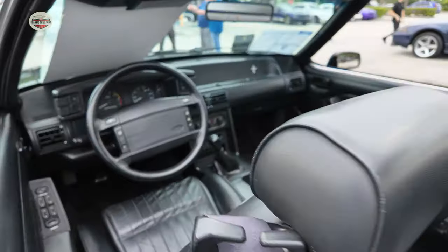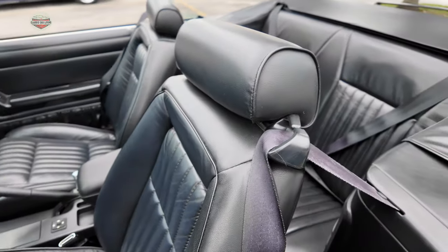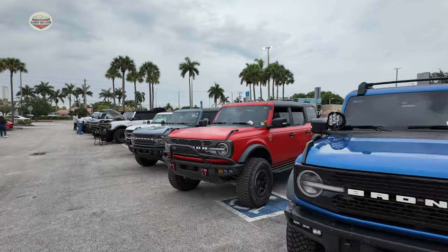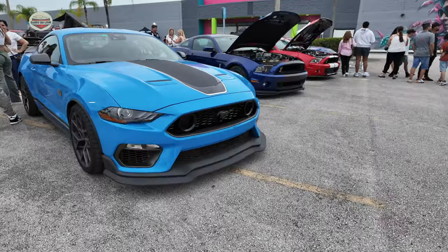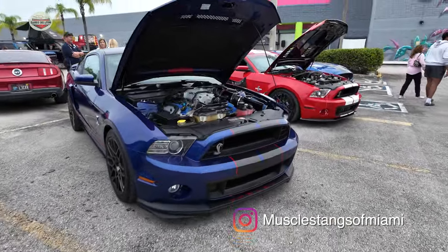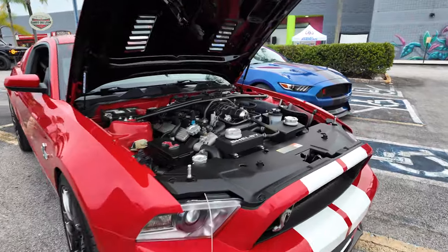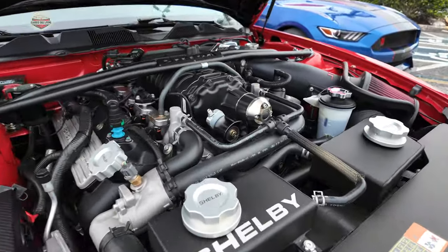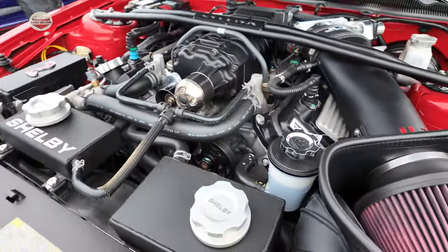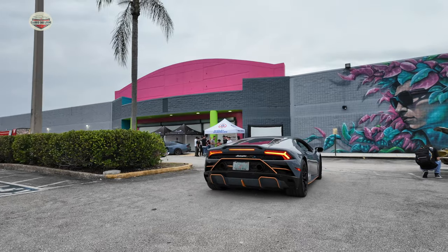Well, I hope you guys like this car show. It was a nice little Ford car show — we had some Broncos, we got some nice Mustangs, it's a nice little turnout. I want to thank Frank the Mustang guy from Muscle Cars of Miami for sponsoring this show. It was a nice little Father's Day car show. Check out this engine. And even though this was a Ford car show, look at the Lambo that showed up — what's he doing here? Till next time. If you guys like it, subscribe. Take care.